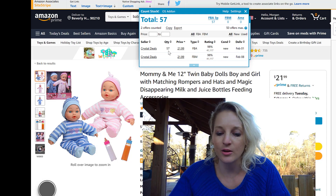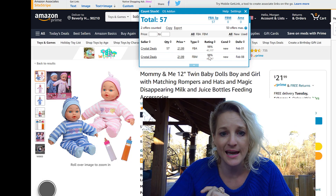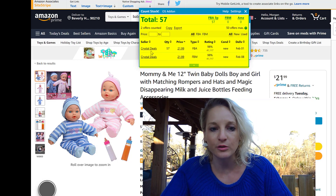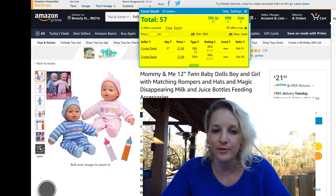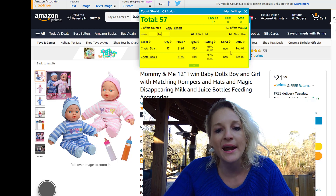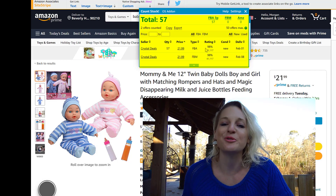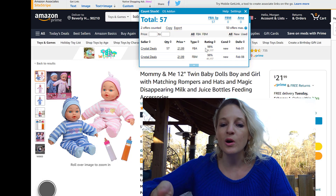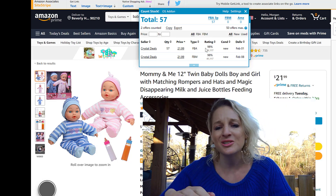Let's say you're repricing and you want to see — should you go down $10, or should you keep your price exactly where it's at? You click it, and this shows you that your competitor, Crystal Deals, has 57 of these in stock, fulfilled by Amazon. It also shows you their rating, the condition, and the delivery date. This saves you so much time when repricing because normally on Amazon Seller Central you'd have to open each listing individually and then open each seller.